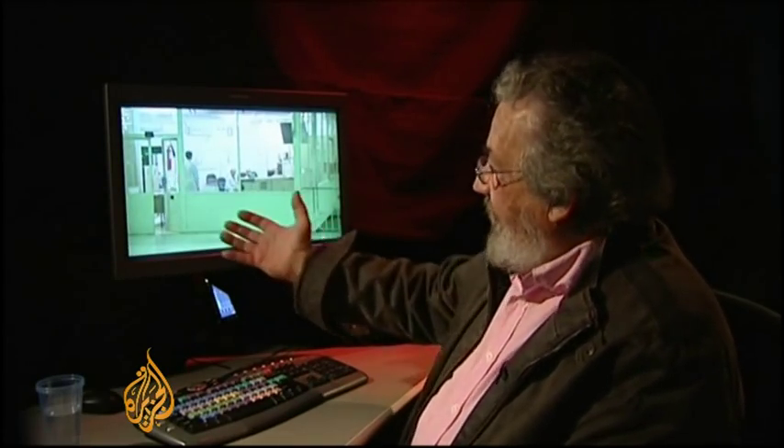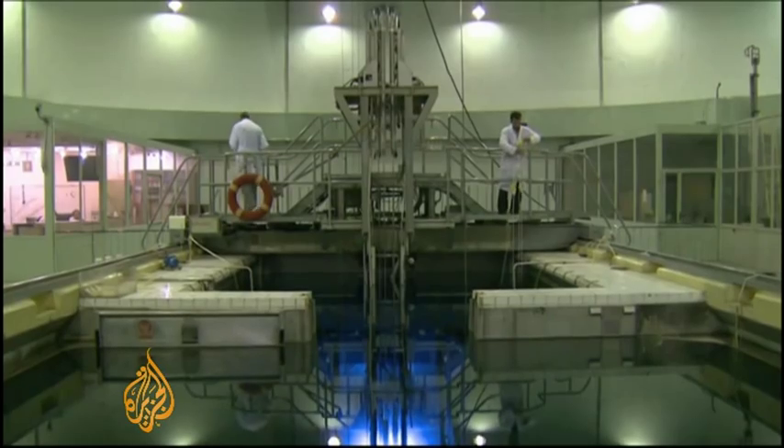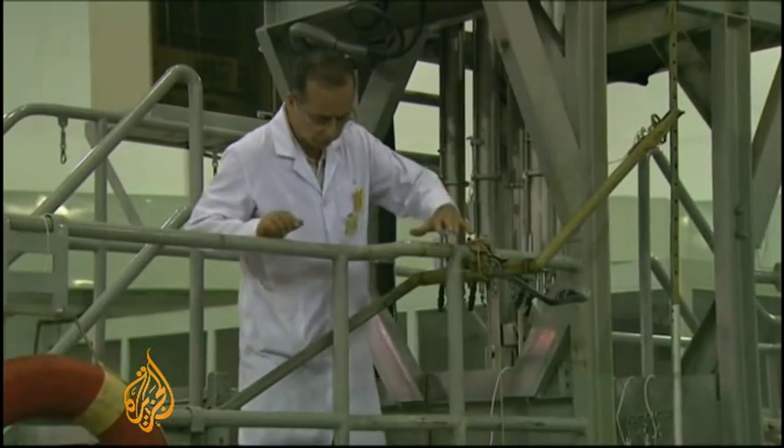One of the interesting things here is the comparison with the Natanz enrichment plant. You can see that was really modern, super-duper technology, with President Ahmadinejad very proud. Here we have this ramshackle 1960s thing, with run-down bits of equipment. What you can see here is day-to-day routine operations of this reactor.